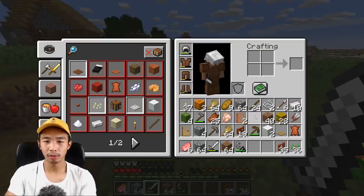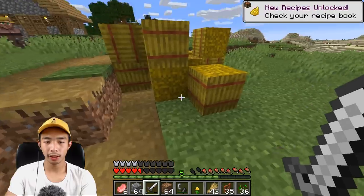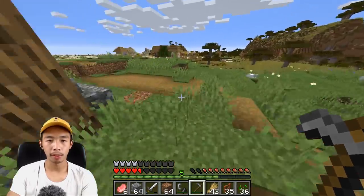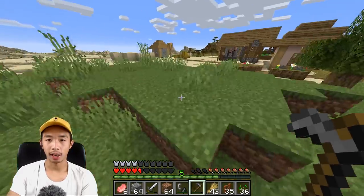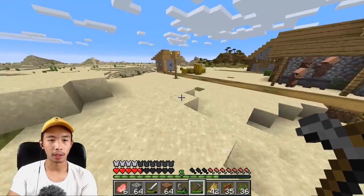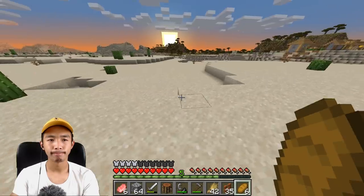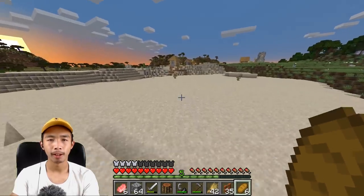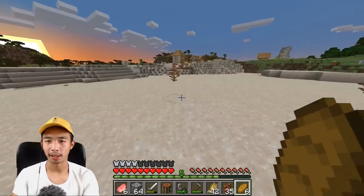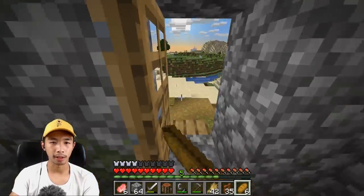I was already level 8 and it just had to kill me. Our wheat problem is solved, but we have another problem — we got lost. Our house is literally, I don't even know where the house is. I have to make a compass to get back home. I can't believe I got lost in Minecraft.